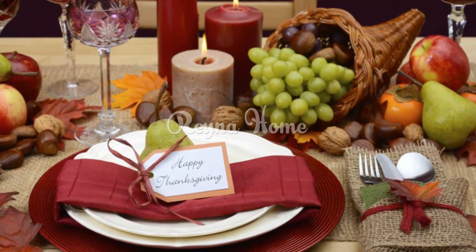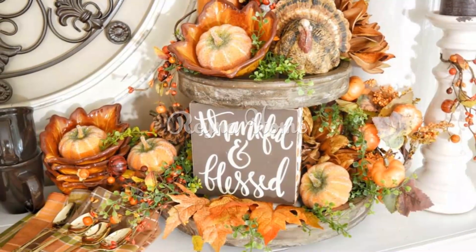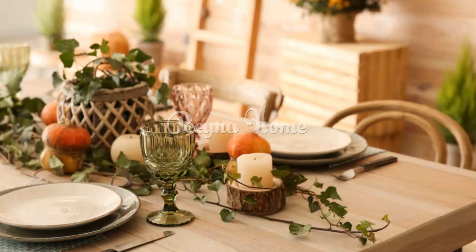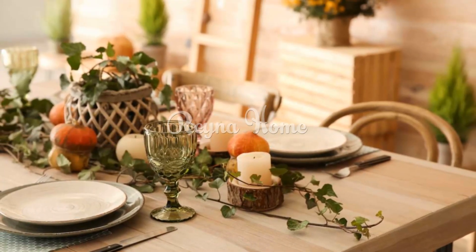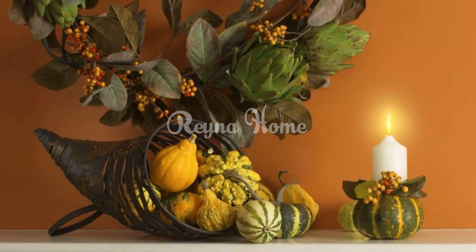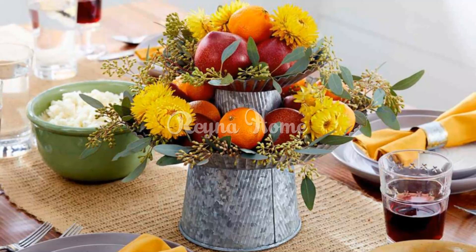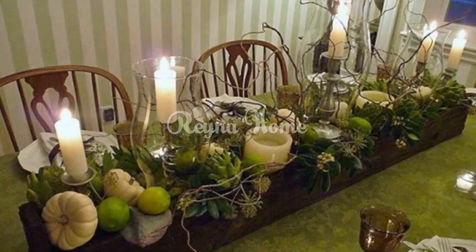A green-themed Thanksgiving decor celebrates the abundance of nature and the spirit of growth and renewal. Each idea — from the verdant tablescapes to natural elements and botanical centerpieces — adds a layer of natural beauty to your gathering. This Thanksgiving, as your guests gather in your nature-infused space, they'll be enveloped in an atmosphere that channels the vitality and freshness of the season. The green palette serves as a reminder of the beauty and bounty that nature provides, creating a celebration that resonates with the essence of gratitude and togetherness.